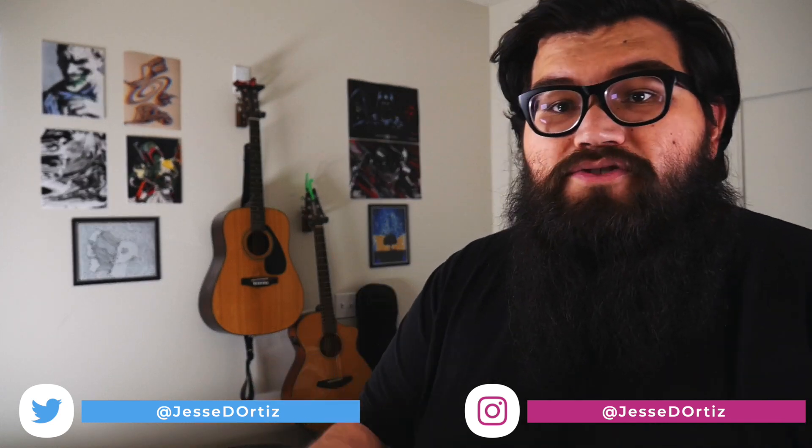Guys, thank you for watching. Any questions or anything you want to know about these things, throw them in the comments. If not, I'll see you in a few days with another video. Bye guys.